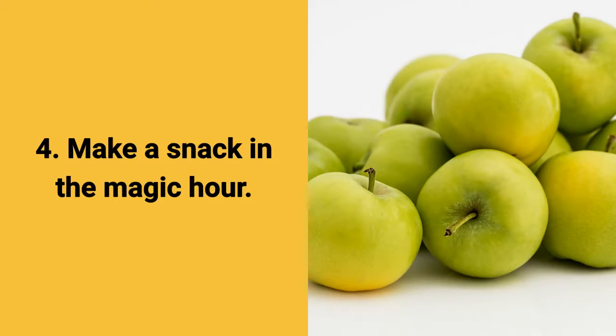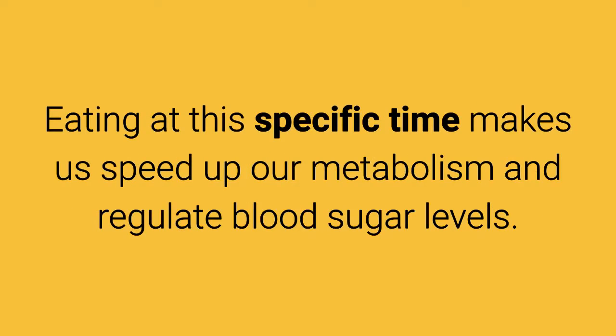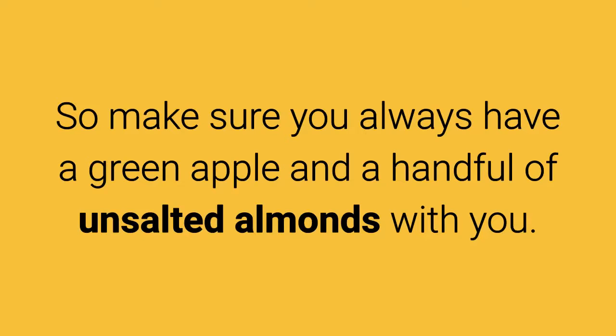Tip 4: Make a snack in the magic hour. Making a snack containing protein and fiber between 3 pm and 4 pm is imperative. Eating at this specific time makes us speed up our metabolism and regulate blood sugar levels. So make sure you always have a green apple and a handful of unsalted almonds with you.